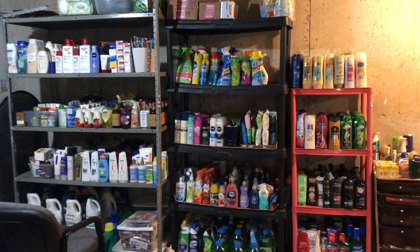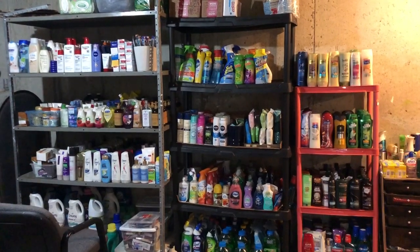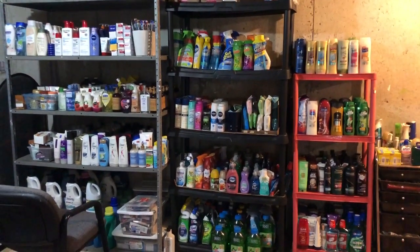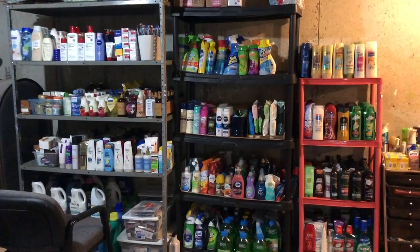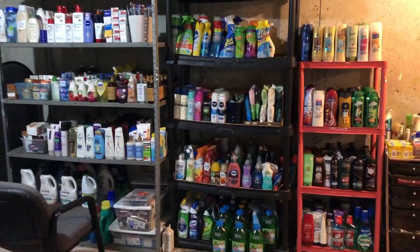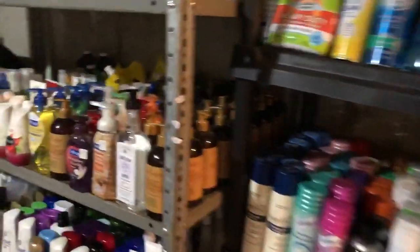Hi everyone! It's Rachel from JR Couponer and in today's video I'm going to be giving you guys an updated tour of our stockpile. If you guys have seen our previous video, this is just going to be an updated version of what it looks like. I believe I made it about a year ago or so, so I'm just going to show you guys what it looks like now. So let's get started.